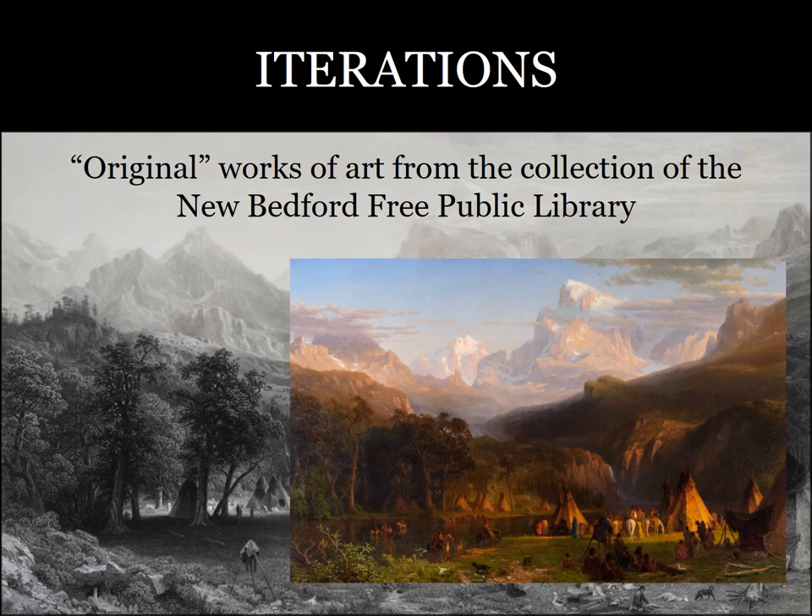Welcome to Iterations at the New Bedford Free Public Library, on view summer 2024. During this tour, we will explore the question: what is an original work of art? And we will discuss how a painting can transform when it's presented in a different medium, scale, or context. Throughout, we will reference works on display in the third floor gallery and elsewhere in the library.